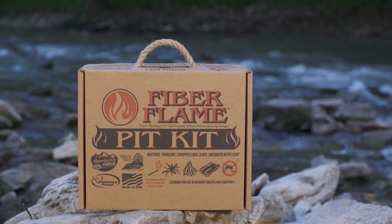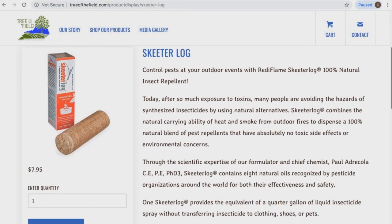Genuinely green fire burning with no chemicals that meet real human needs. Our flagship product, the skeeter log, has been on the market more than seven years.